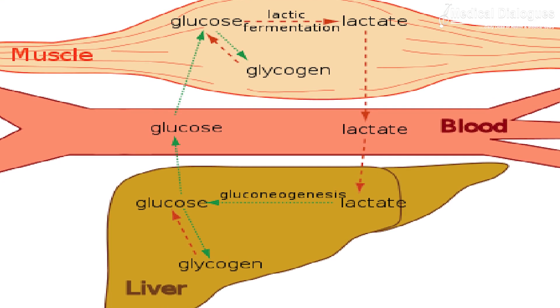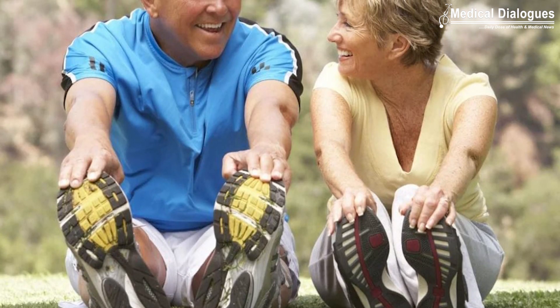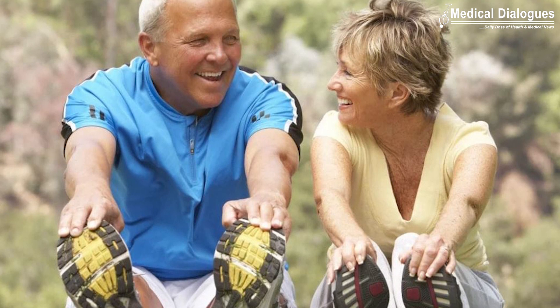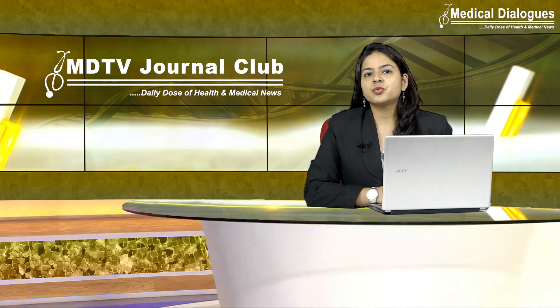Combining information about lactate — which can be monitored during exercise as a biomarker for muscle fatigue — is also useful, because physical activity influences the body's ability to regulate glucose.